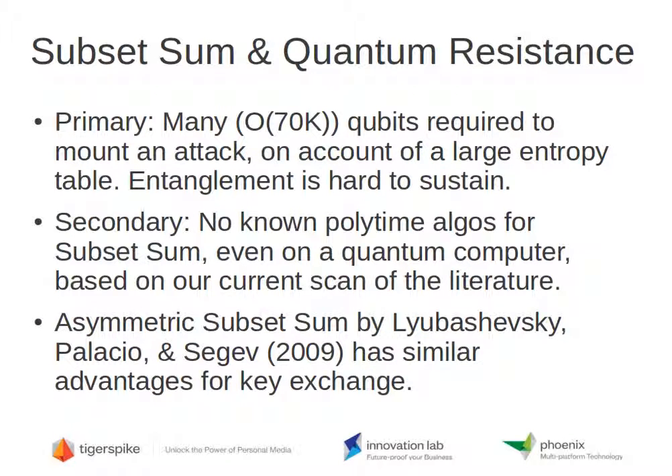Subset sum and quantum resistance are related — that is, quantum computing cracking resistance. The primary reason is that you have to devote a lot of silicon, in this case a lot of qubits, to storage of an uncompressible data table. That data table contains 2 to the 16th ones and zeros in equal amounts and in very random order. The problem of memory size is exacerbated with quantum computers.